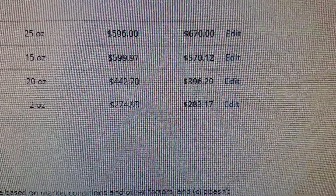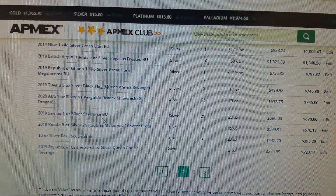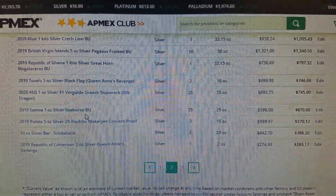You can see that loss right there, and that's with the new spot prices. You win some, you lose some — you just play it for the long game, because eventually we're all going to get paid. Just hang on to your stuff and let's ride these spot prices up.